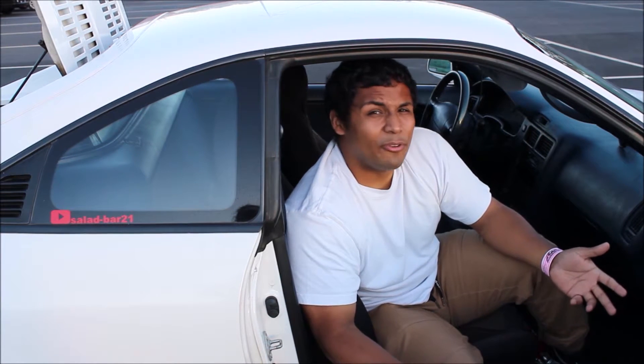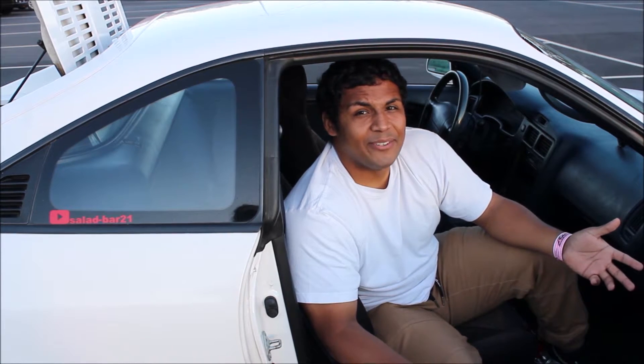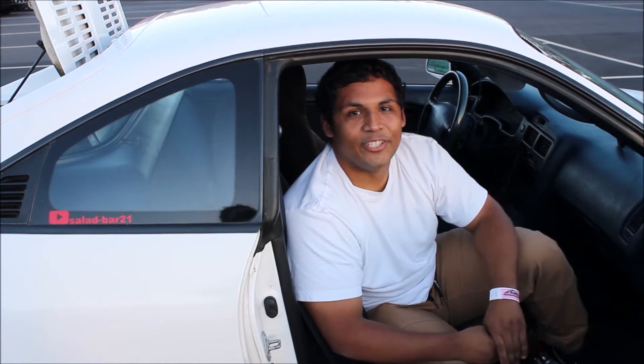It may seem like I'm selling the car a little short, but from the factory it only had 135 horsepower at the crankshaft. After 200-plus thousand miles, it probably doesn't even have close to that at the wheels — maybe a hundred on a good day. But yeah, let's get to staging.